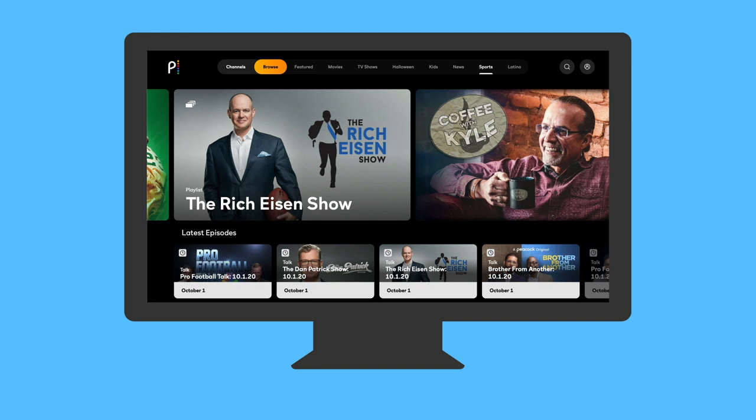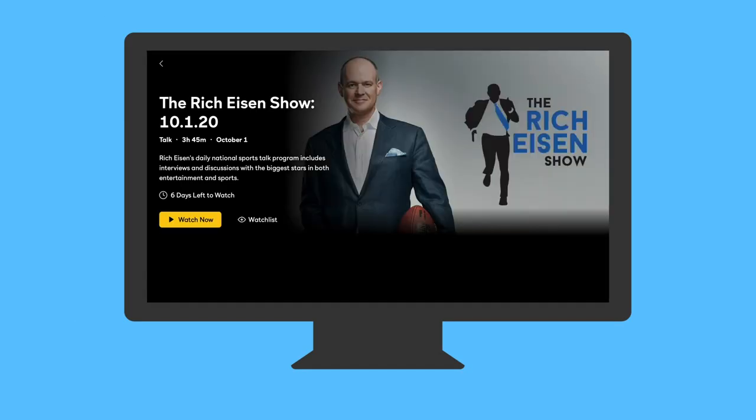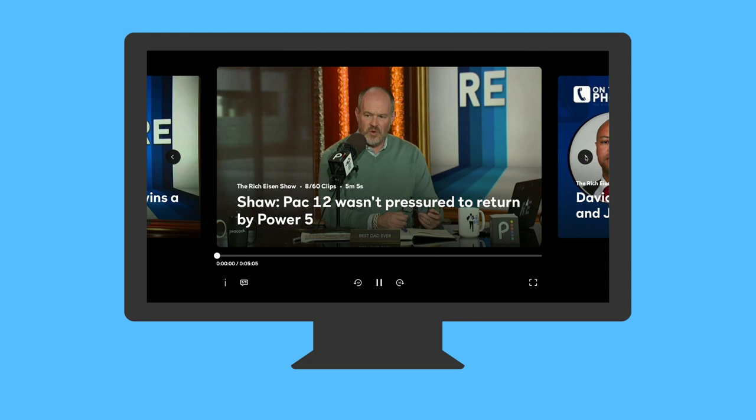And when you want to find us when we're not on live, to watch us whenever you want on demand, you go to the top and you find the Sports tab, find the Rich Eisen Show page, then click on whichever show you want to watch from our archives. There's also clips and highlights from every single day on the Sports tab on the Peacock app.